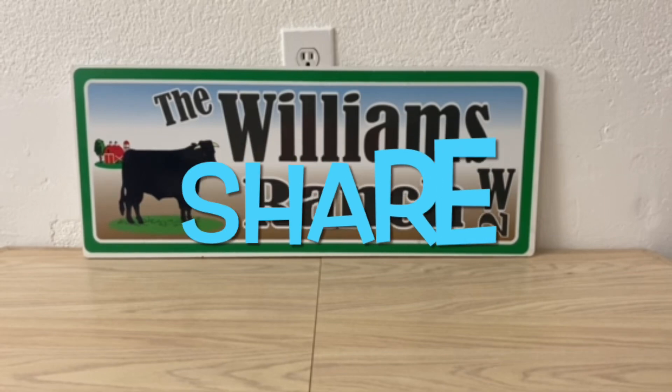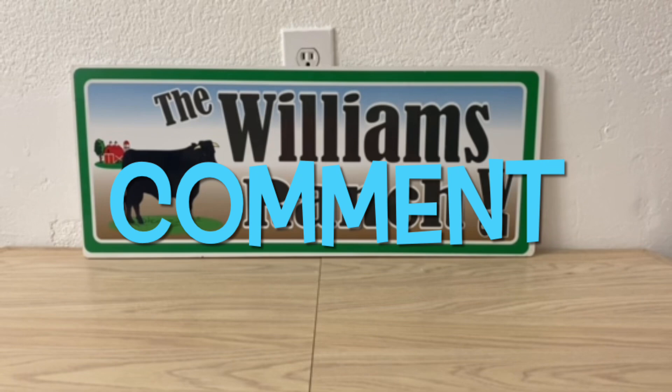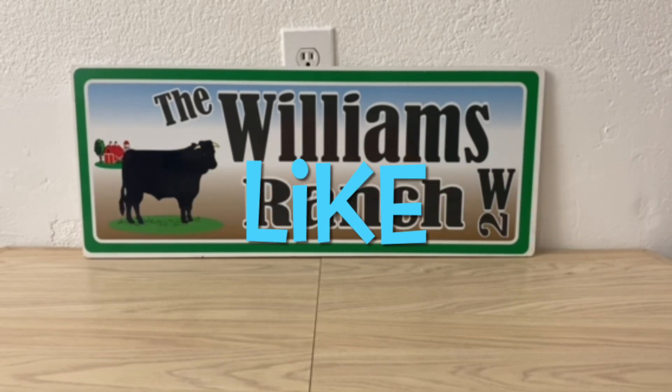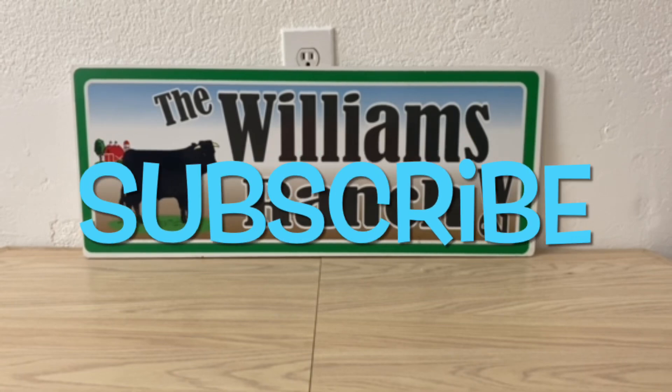Hi Ranch Fam, this is Jima. Welcome back, or welcome if you're new. What I'm bringing you guys today are Dollar General Cash Back Glitches. Before I go over these glitches with you all, I do want to explain a little bit about this.